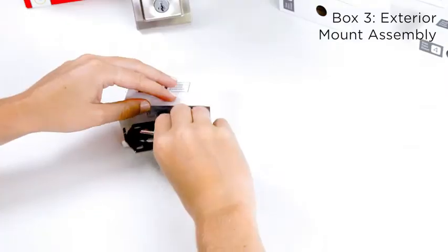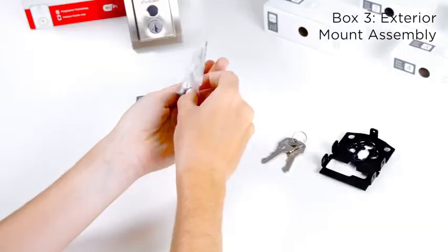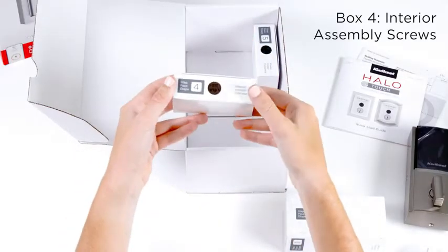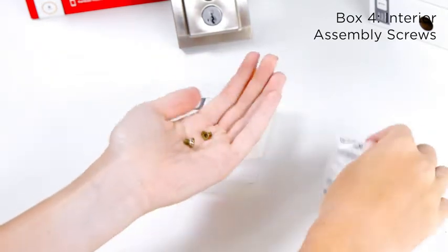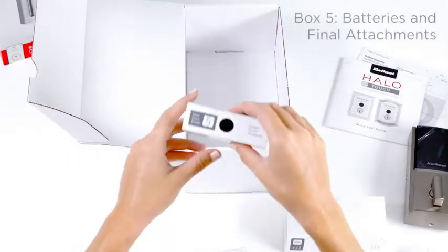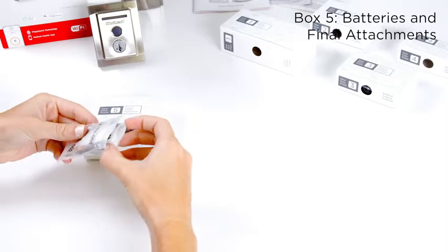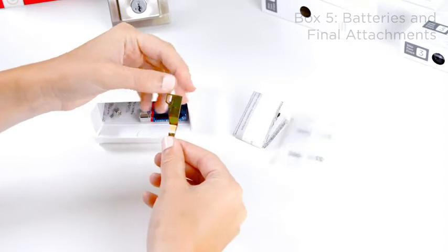In box three is the mount for the exterior assembly and the physical keys for your lock. This will go on the inside of the door and connect to the exterior assembly using large bolts. Box four contains small screws that will attach the interior assembly to the mount. In the final box, you'll find four AA batteries to power the smart lock. This box also contains a smart key tool, which will let you easily re-key your lock without needing to call a locksmith.